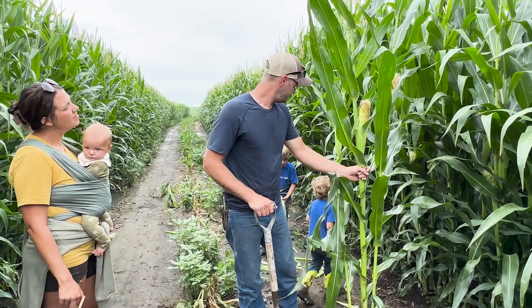Family farms can get dicey — relationships are hard — and we work really hard to keep good relationships with Levi's parents and grandparents and keep the family farm intact.